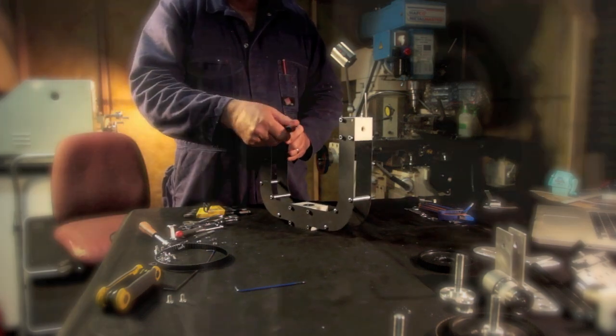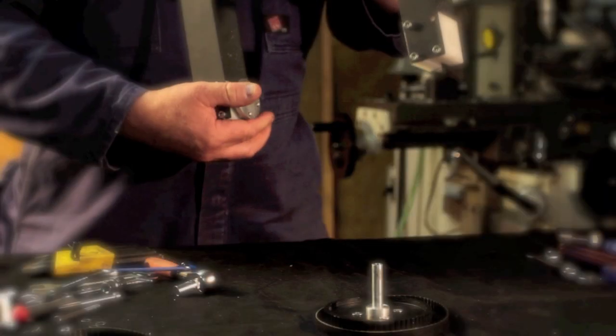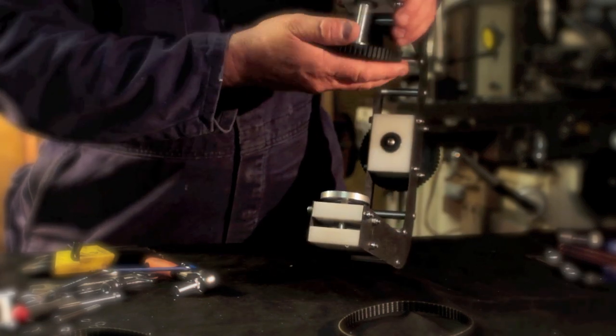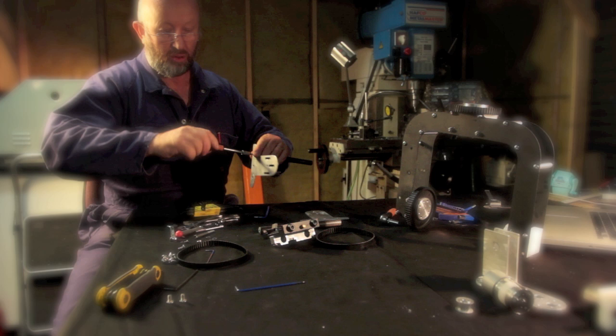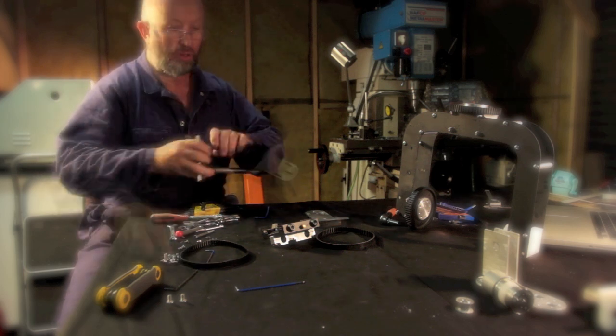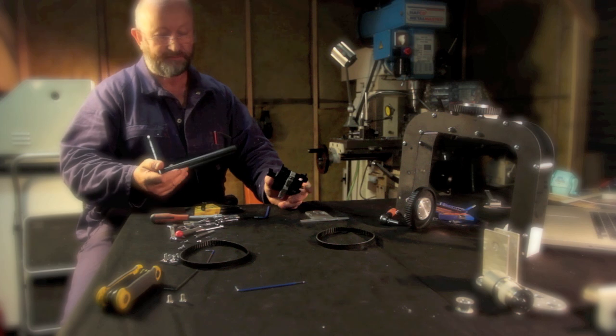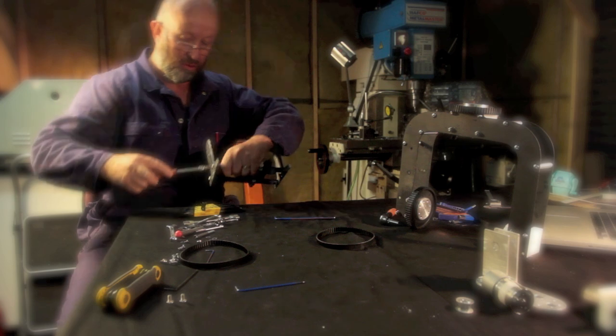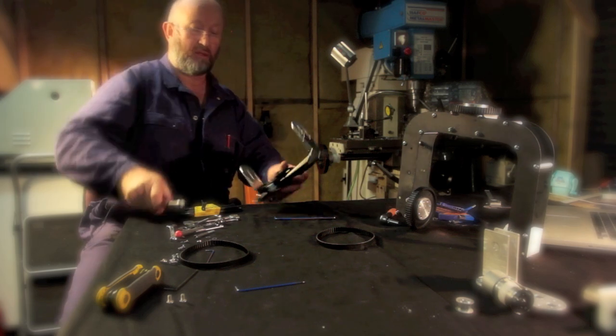All the bearings are stainless steel and they're pressed into polyurethane blocks. I've designed it so the camera can be adjusted on three axes — both forward and back, side by side, and up and down — so that it remains perfectly balanced no matter what the pan or the tilt is doing.